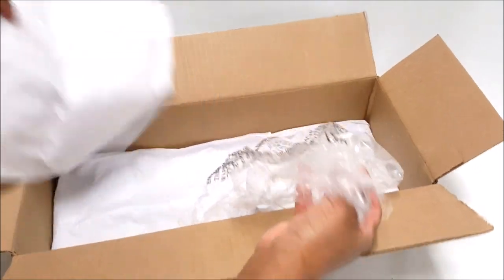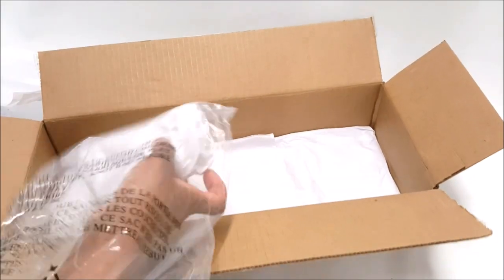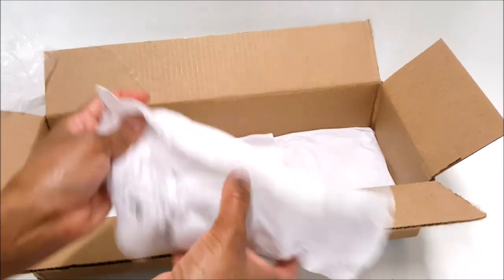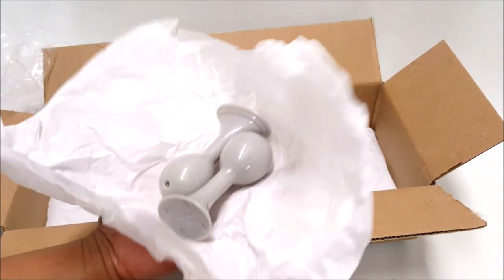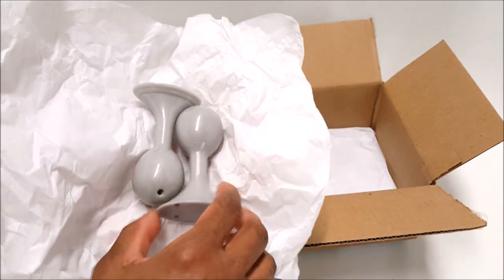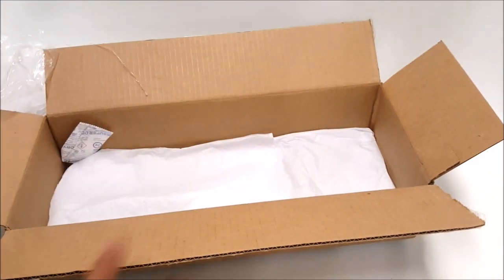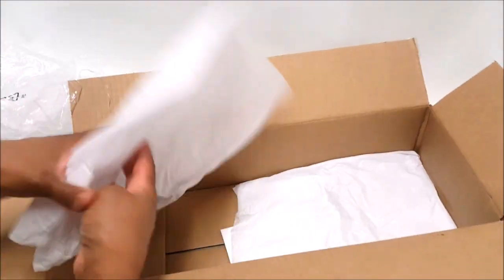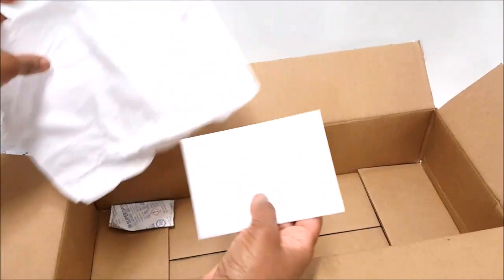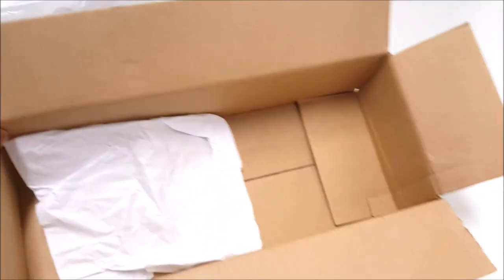Now let's see what's in this little package. Oh my gosh guys, look at this! This is two Live doll wig stands. These are wig stands — you can tell by the hole in each piece. The Live dolls have a hole to attach the wigs to, and this is absolutely perfect. Thank you so much, Lisa!